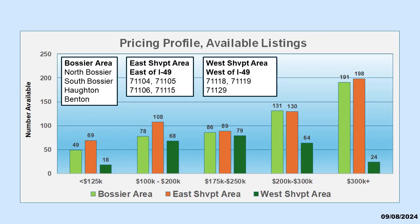Let's take a look at how the current available listings are distributed across price ranges by the three areas. You will notice that the Bossier and East Shreveport areas favor higher priced houses. West Shreveport shows a marked decline in higher priced houses.